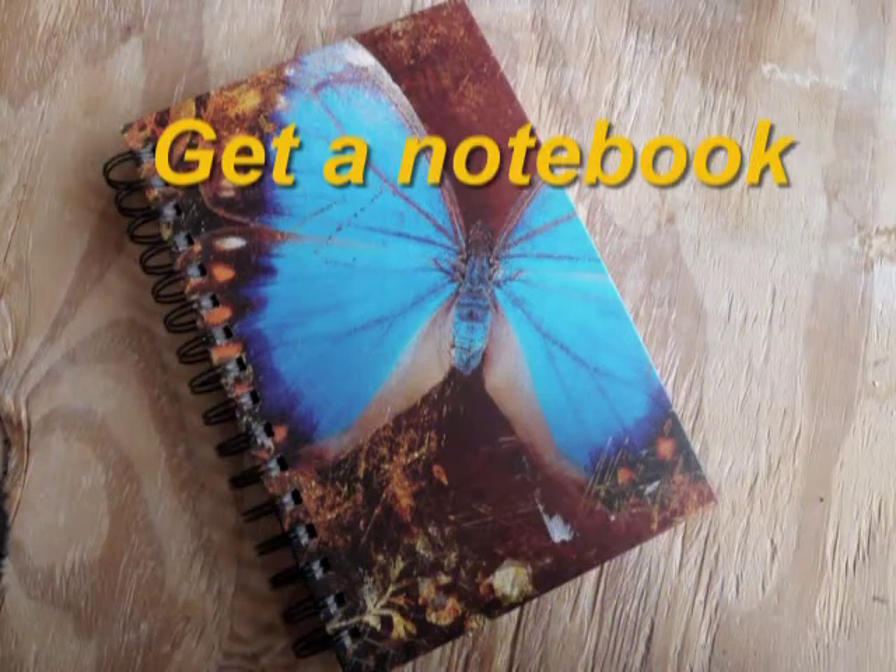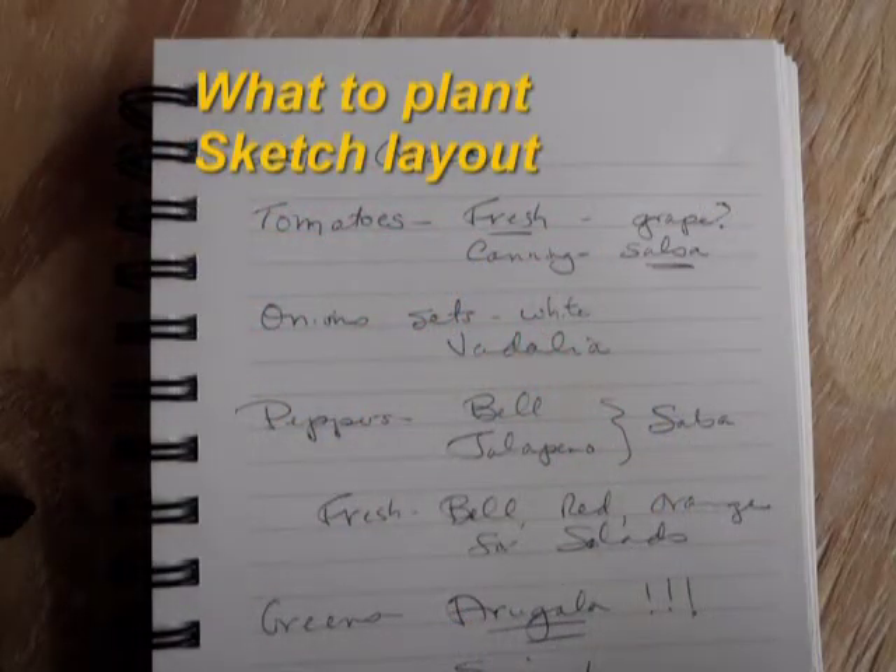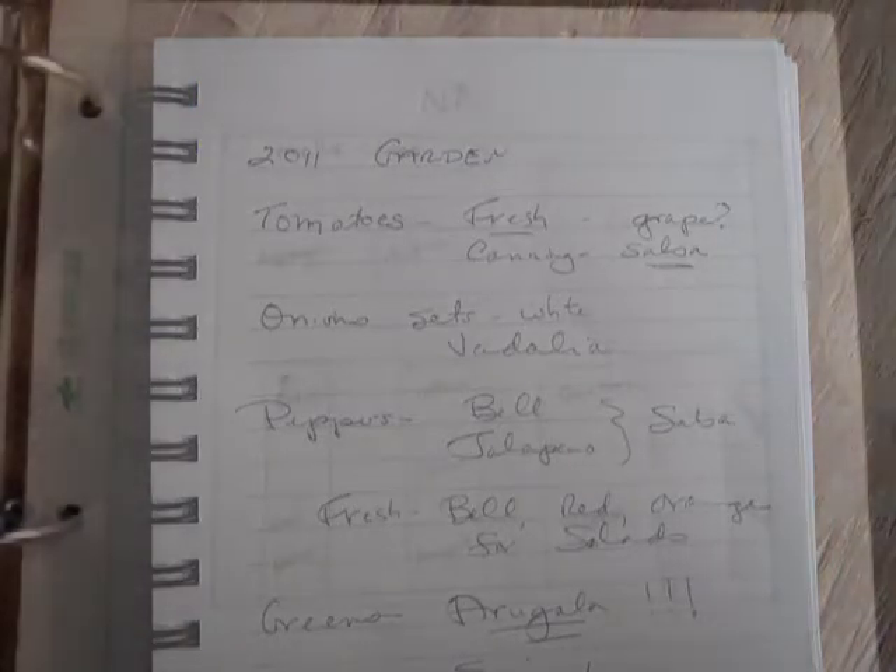First, you'll need a notebook to keep track of your garden. In this notebook you can make a list of what to plant and sketch the layout of the garden. The notebook also allows you to keep track of your garden from one year to the next.